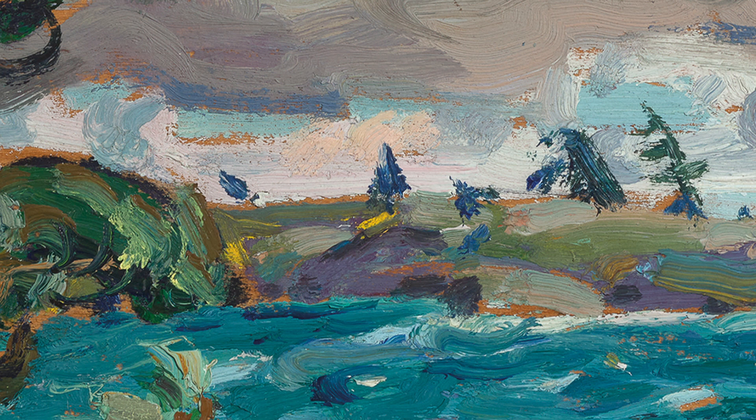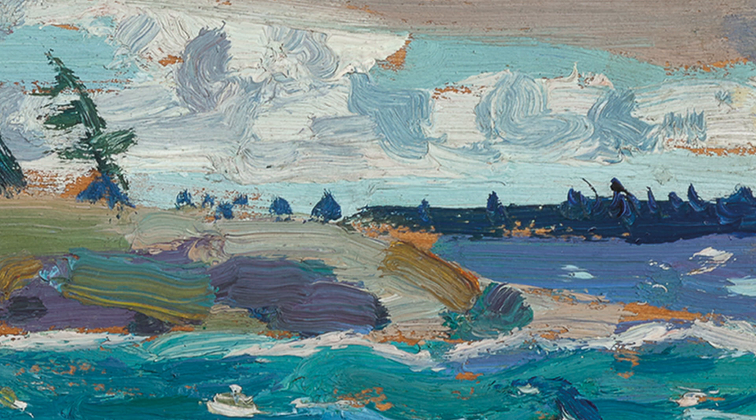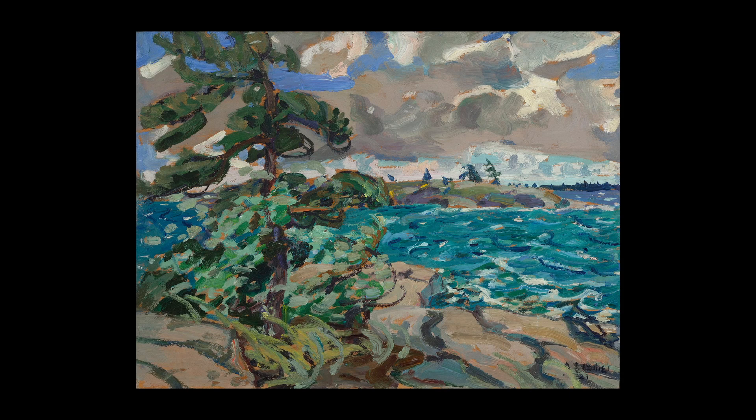Writing about this painting, Arthur Lismer himself said: "September Gale is essentially a picture of movement. Everything in it is alive with related action or rhythm. It is like a nature symphony with clashing chords and deep undertones of menace, orchestration with many instruments striving to achieve a powerful expression."